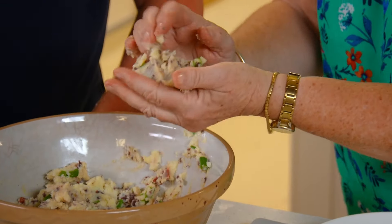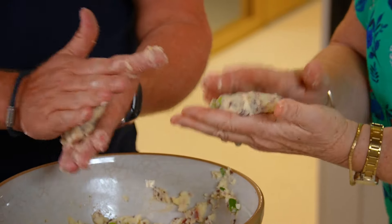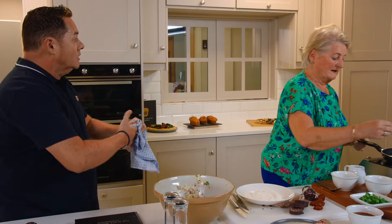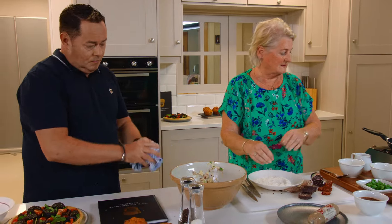We're just going to form these now — you just shape them in your hand. I think they're nicer a bit more irregular. Toss them in some regular flour. You're just really warming that through because the black pudding's cooked — everything is cooked in it.